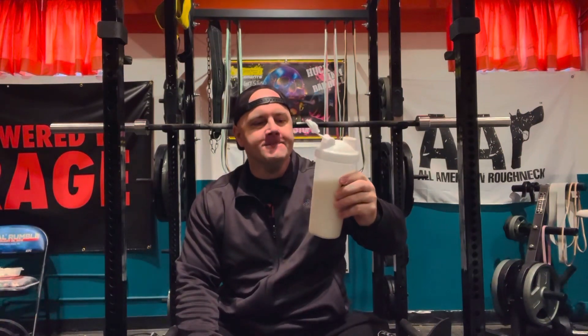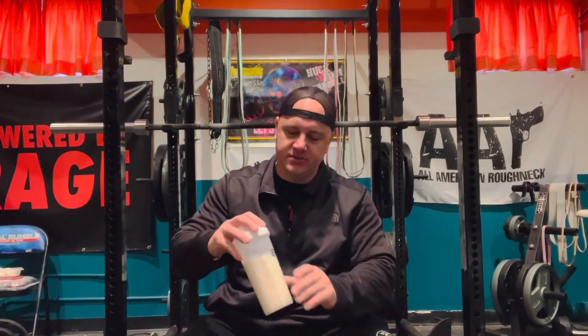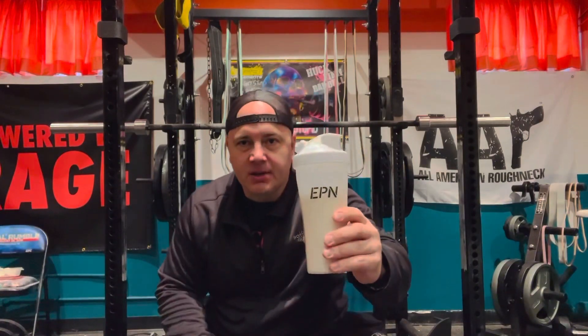Oh yeah. Of course, I mix it with water, not milk — lactose issues. Don't forget to pick up your shaker.